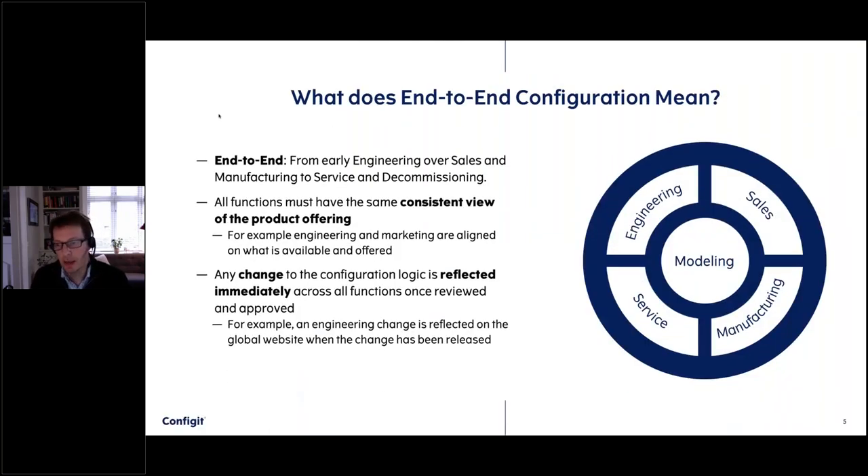What does end-to-end configuration mean? The way we see the world, it means the full product life cycle — from when a product gets engineered and designed in the very early phases, all the way through the engineering phases, through the sales phases where the product gets configured, priced, and sold, to the manufacturing phases, through delivery and deployment, and into the service areas where it gets serviced, upgraded, and eventually decommissioned or replaced.